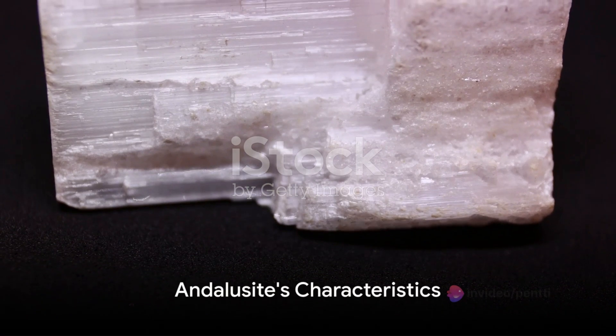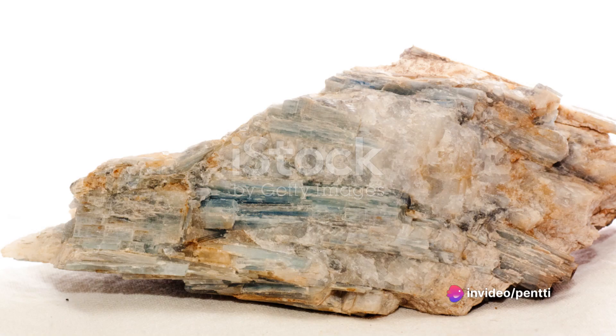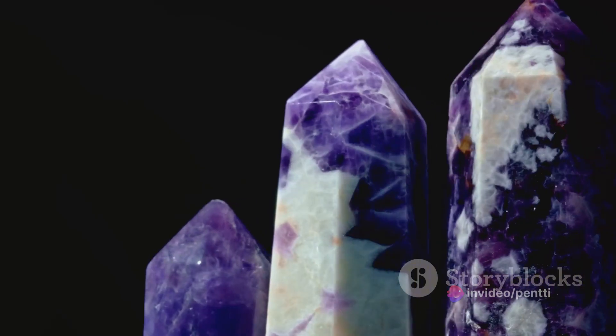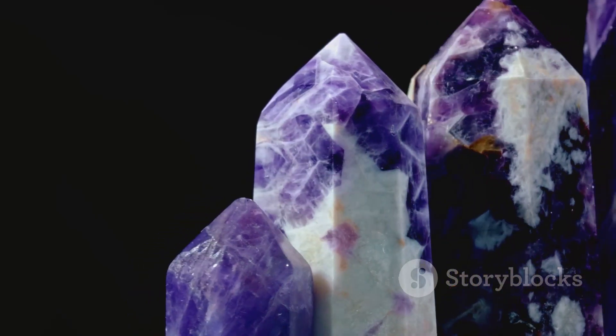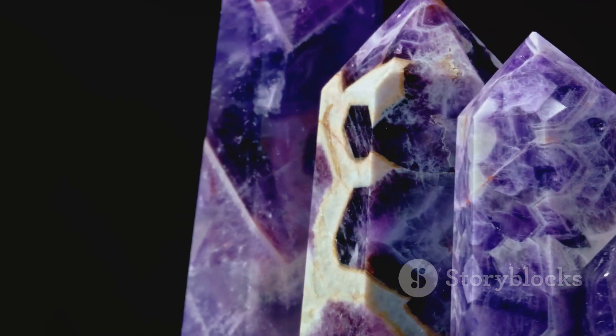Now let's delve a bit deeper. Andalusite belongs to the family of aluminum silicate minerals. It's a polymorph, which means it shares the same chemical composition with two other minerals, kyanite and sillimanite, yet it has a different crystal structure.